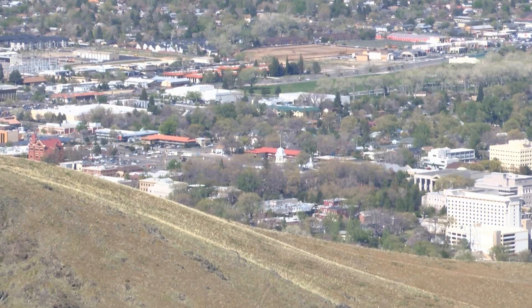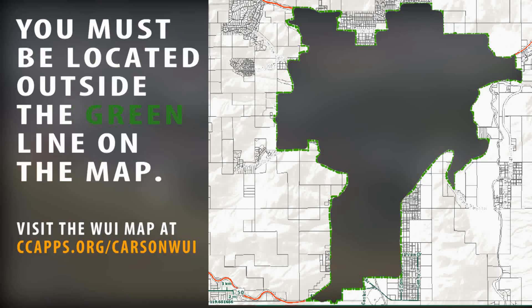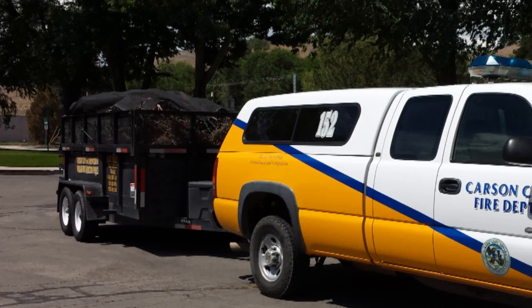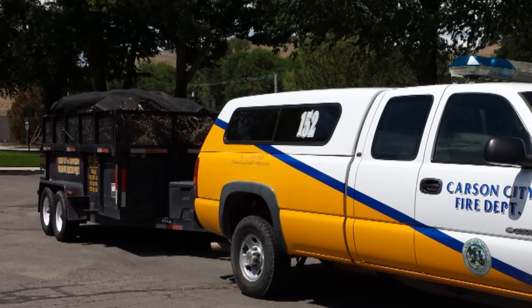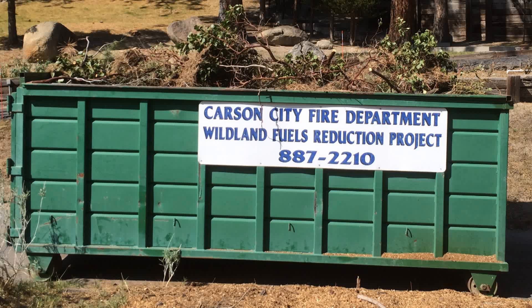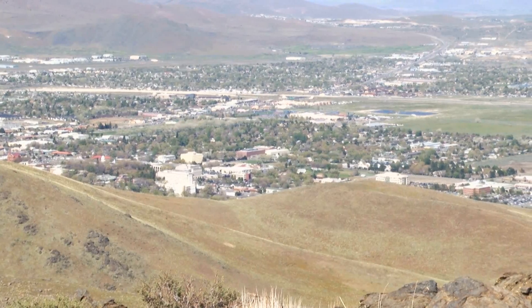For residents that live in designated wildland urban interface areas of Carson City, the fire department has a trailer program to assist residents in creating defensible space. We will drop off either a 6x10 trailer or a 25-yard dumpster in your yard for you to fill with vegetation cut while creating defensible space.